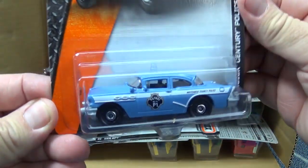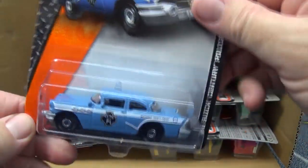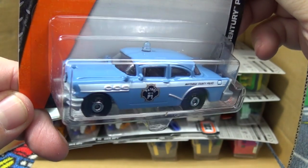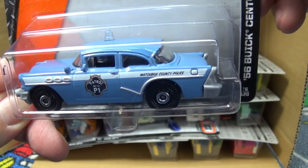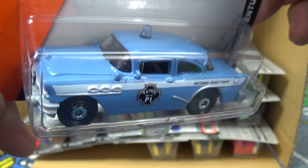This one just might be the pick of the litter. Here we have the '56 Buick Century police car. It's been in black, it's been in white - I think the black one was better than the white, but this blue one... I think the blue one's going to give me a run for my money as far as favorites.